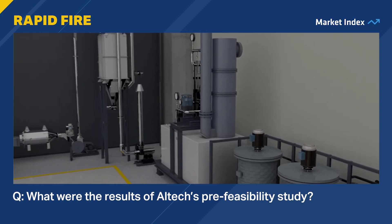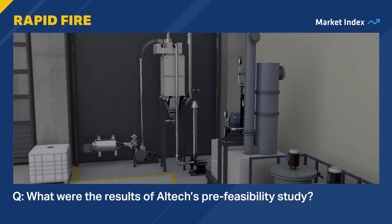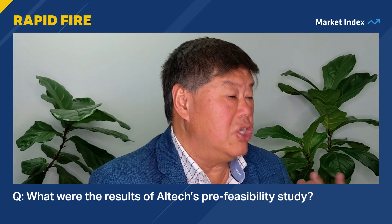What were the results of Altec's pre-feasibility study? Very strong economic fundamentals. The capital costs or investment is around $95 million, but the NPV or the returns is something like $505 million US dollars — so a very high return. The internal rate of return is about 40%. The board has now decided that we progress to a definitive feasibility study.